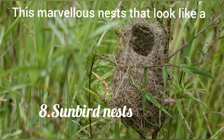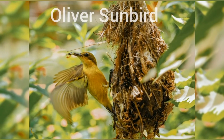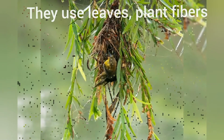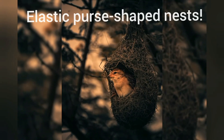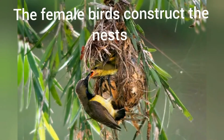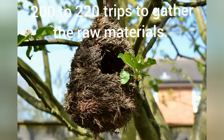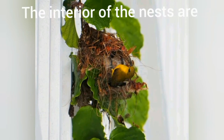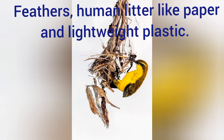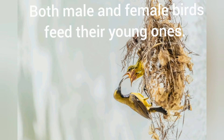These marvelous nests that look like a hanging bag are crafted by this little architect, the Olive Sunbird. They use leaves, plant fibers and spider web to craft their elastic purse-shaped nests. The female birds construct the nests and make an average of 200 to 220 trips to gather the raw materials. The interior of the nests is softened with feathers, human litter like paper and lightweight plastic. It takes around 5 to 10 days to complete the nest, and both male and female birds feed their young ones.